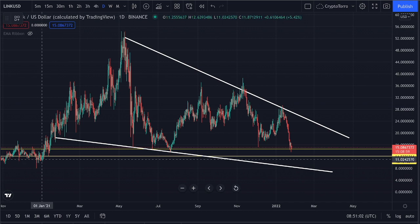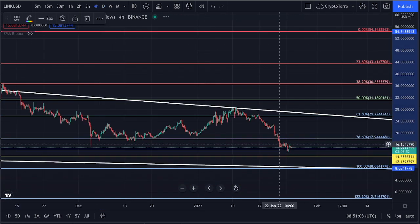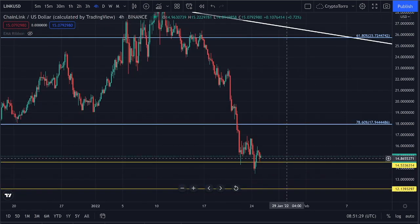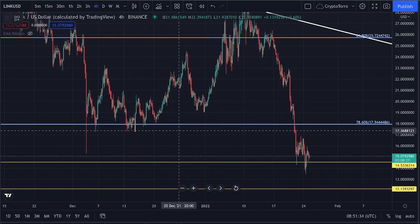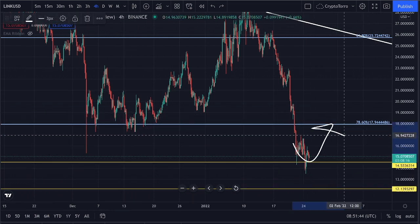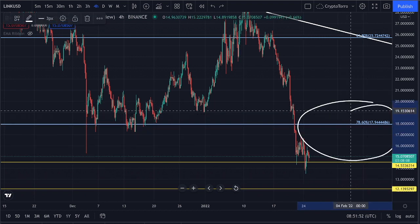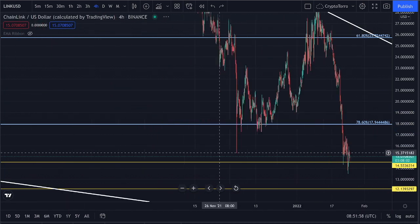I'll head over to the 4-hour time frame and zoom into the immediate short term. Looking at previous data, we can clearly see that we got supported for quite a while on top of the 78.6 Fibonacci level at $17.94. Therefore, if we do see a major increase taking place, this will be a level we have to take into consideration as a major level of resistance. I'm going to monitor the 78.6 Fibonacci level closely.